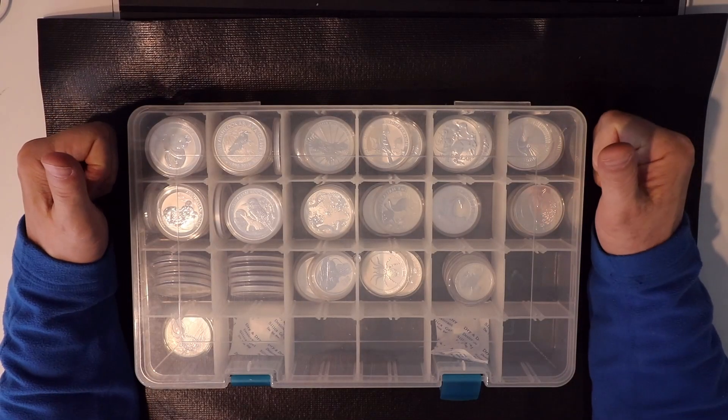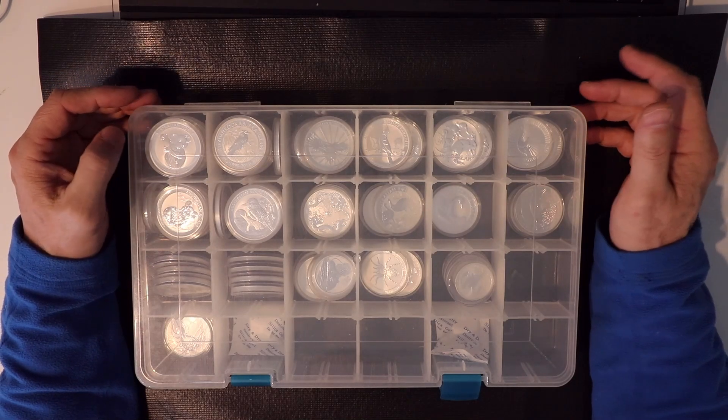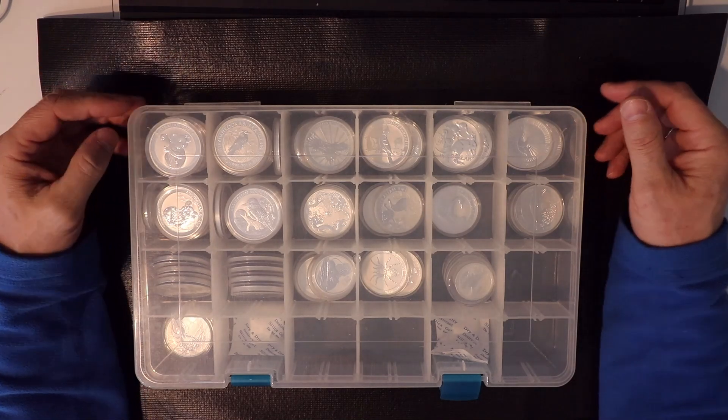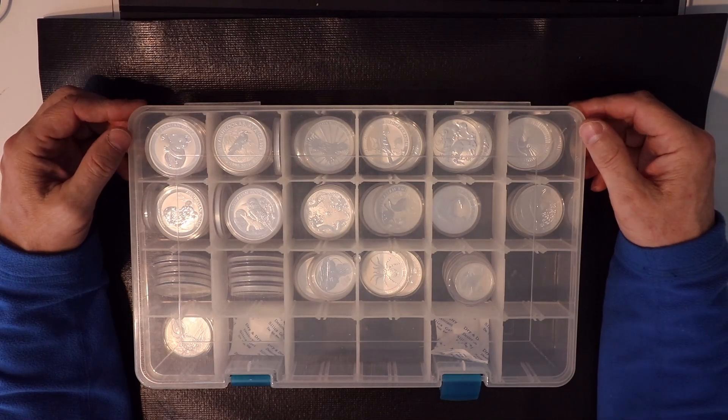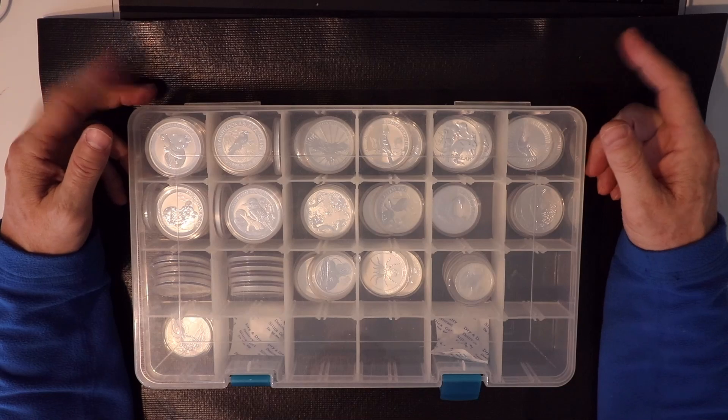Hey guys, Serial Game of Thrones. So this will be a short video — I bought something from eBay and I want to share with you. This is about Australian collections, so let's get into it.